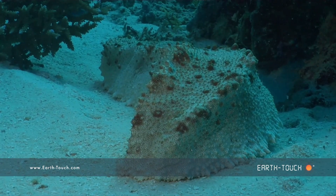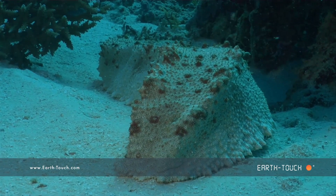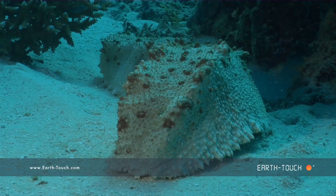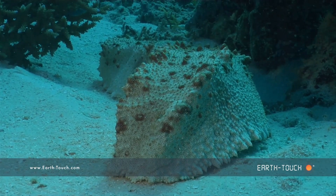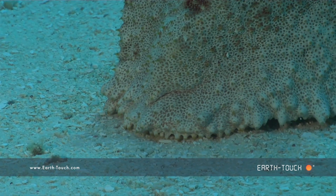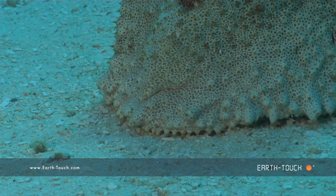Quite often you find some really unusual animals here, like this big sea slug. These guys just hoover along the bottom of the sand and they've got tiny little pads for feet, which they use to propel themselves along the bottom.